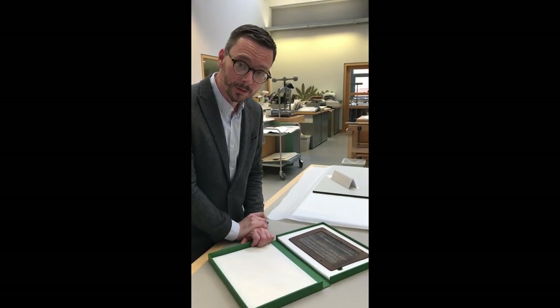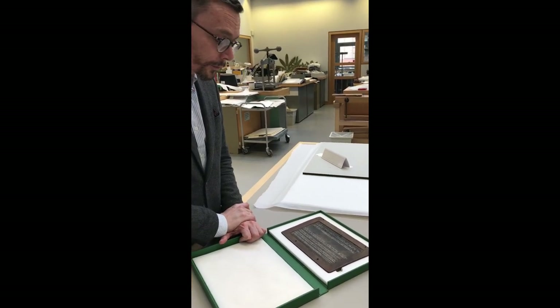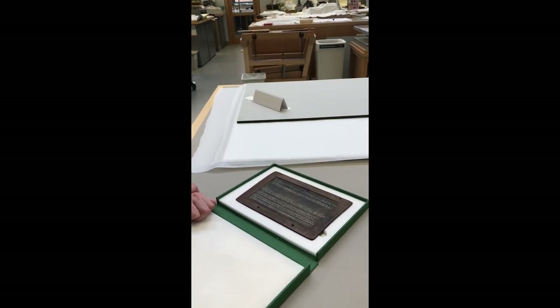This tablet is an exceptional survival because it preserves a homework book from about 2000 years ago in ancient Greek.